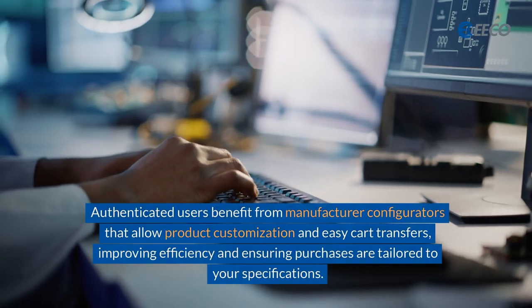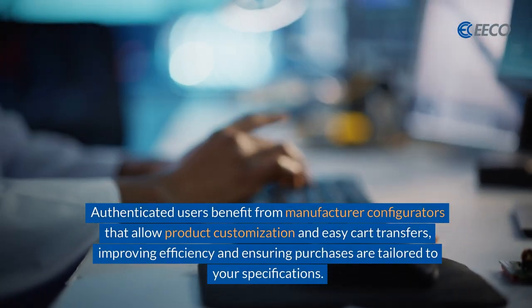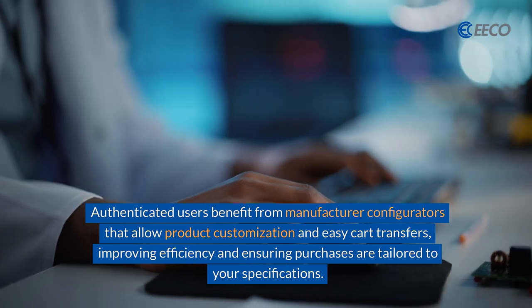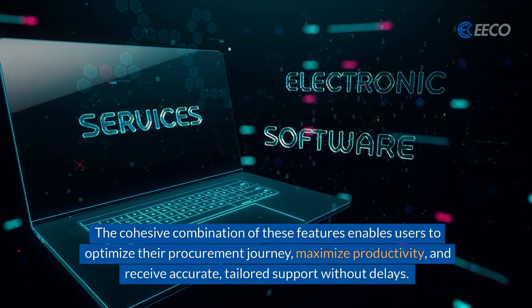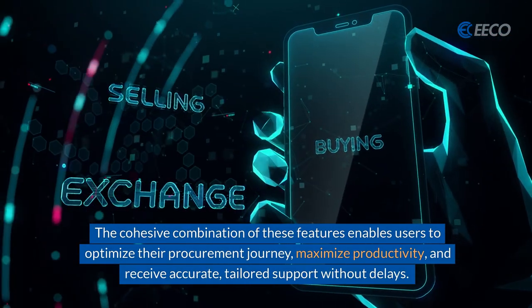Authenticated users benefit from manufacturer configurators that allow product customization and easy cart transfers, improving efficiency and ensuring purchases are tailored to your specifications. The cohesive combination of these features enables users to optimize their procurement journey and maximize productivity.